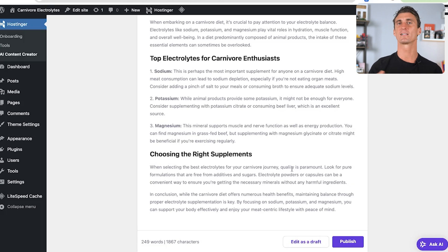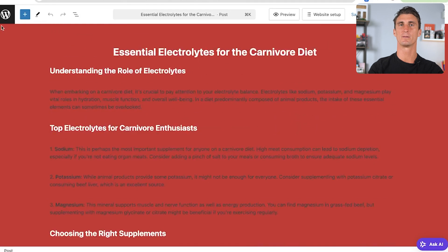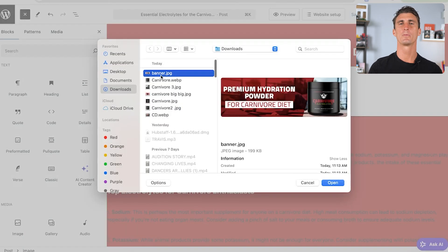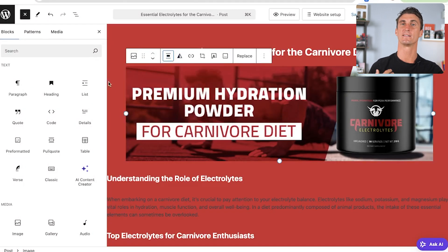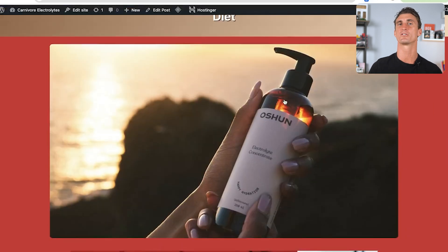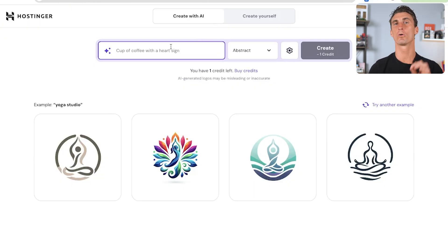My product Carnivore Electrolytes has all of those electrolytes in the formula, and it leads perfectly into a section at the bottom about choosing the right supplements — all we need to do is tweak that to mention Carnivore Electrolytes. From there, click 'Publish,' upload a couple of images — a carnivore electrolytes banner for the top and an infographic at the bottom — and in seconds you've got a new article with fresh images and brand new content for your WordPress site.